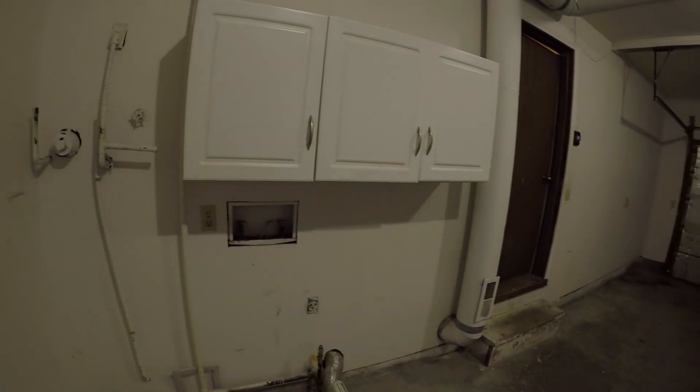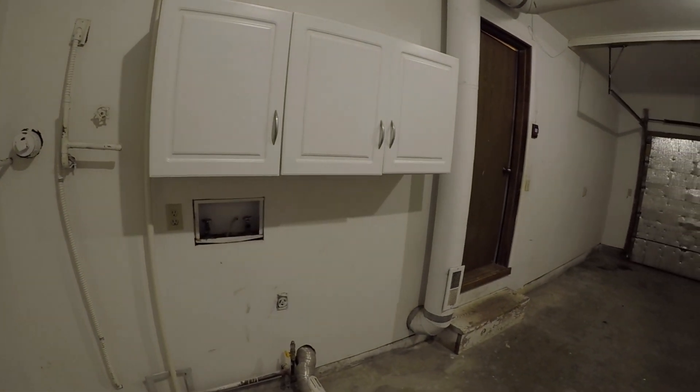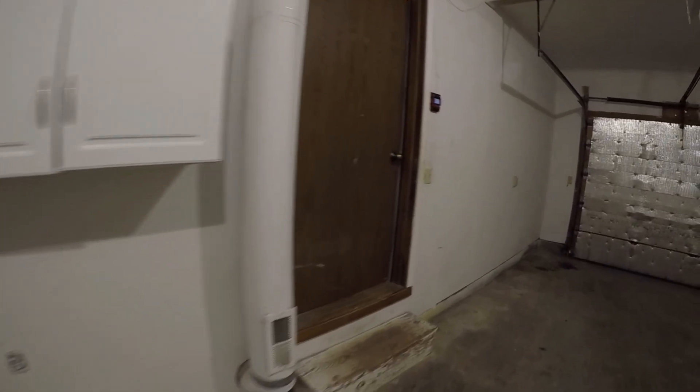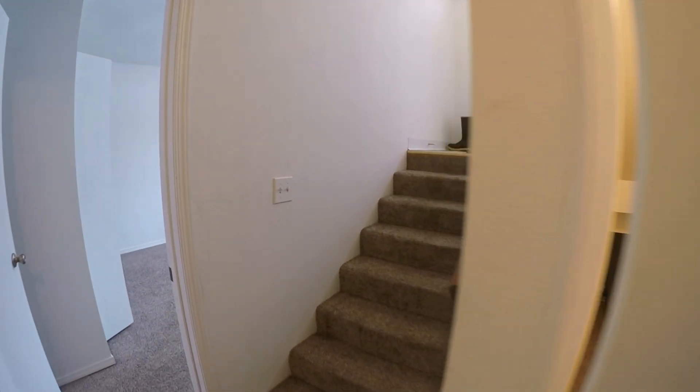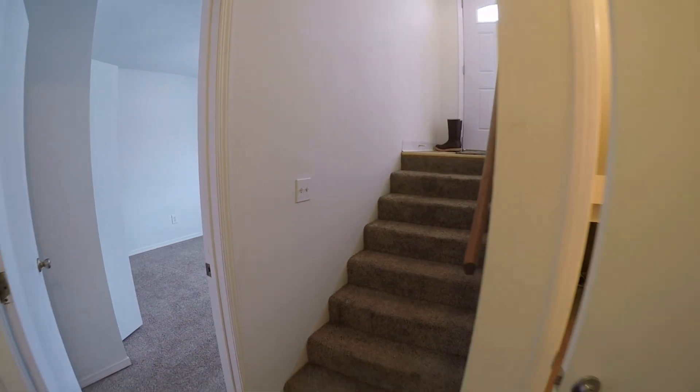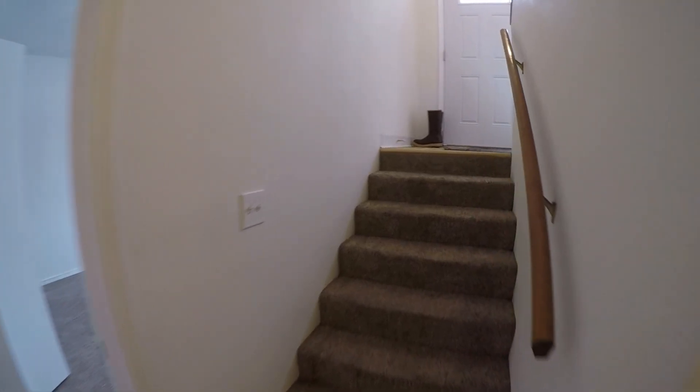That pretty well concludes our tour of 2555 West Snowcrest Drive, Unit B. If you'd like to schedule a showing, you can go to rpmlastfrontier.com — again, that's rpmlastfrontier.com. Check out the link. Thank you!